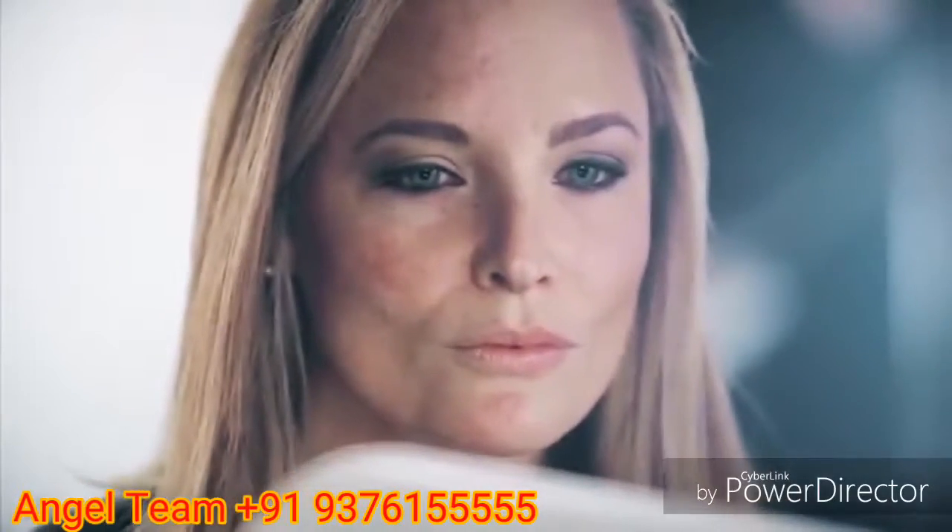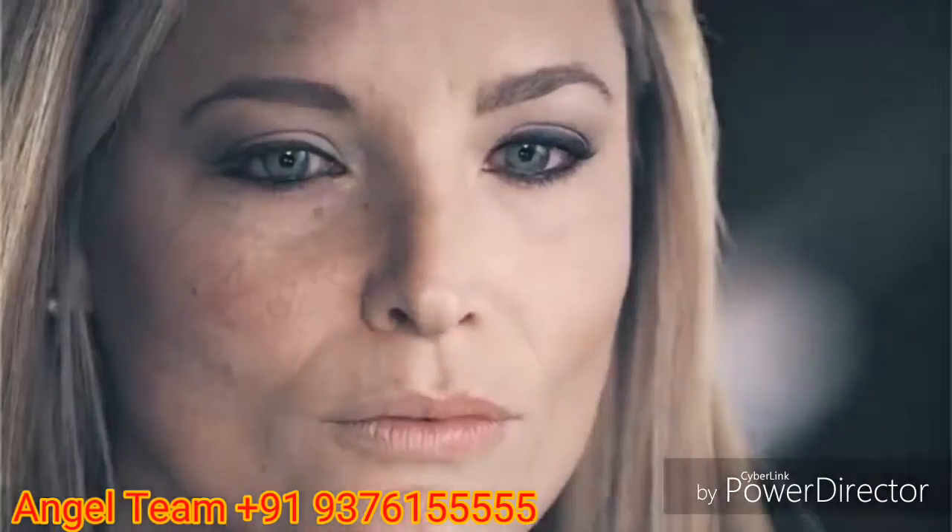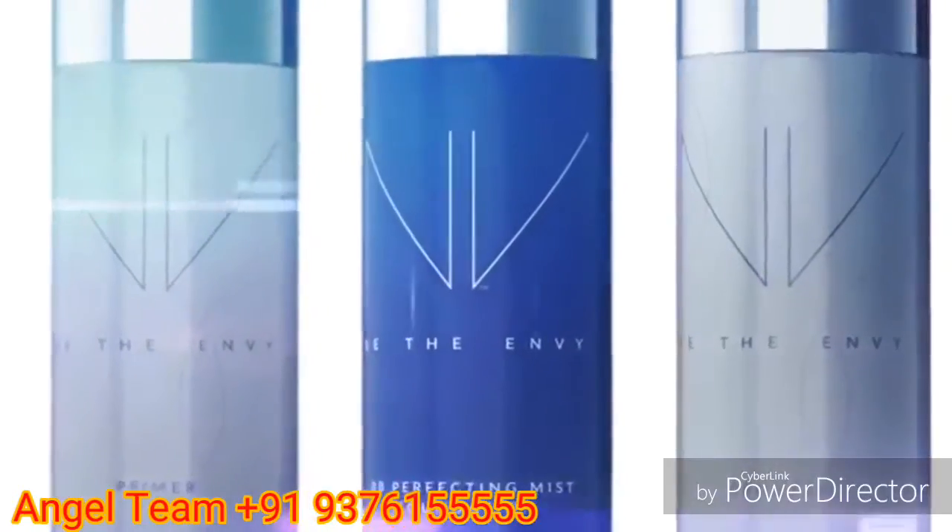I always hated having my picture taken. Even tiny wrinkles seemed to stand out. Now, I love sharing photos of myself. The secret: